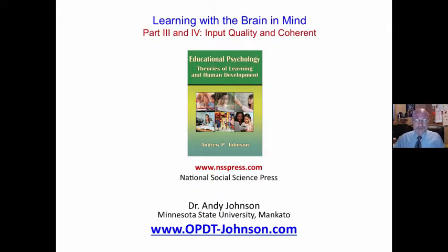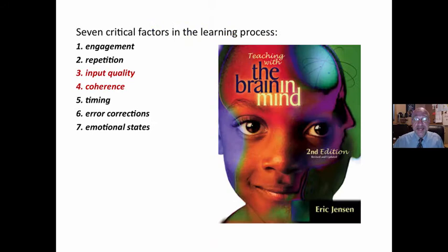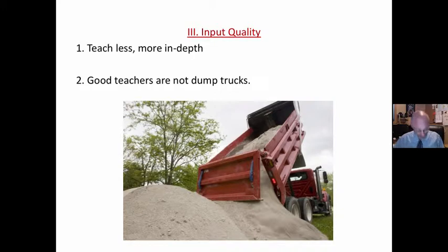Andy Johnson, Minnesota State University. We are looking at brain-based learning. This section looks at input quality and coherence. There are seven critical factors in the learning process. This is from Eric Jensen's book, Teaching with the Brain and Mind. I would heartily recommend that.